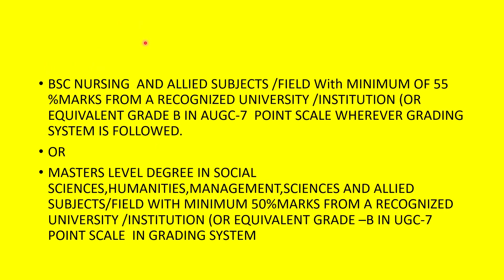BSc Nursing students can also apply because it is a four-year program. Another important point to note: your undergraduate degree should consist of a minimum of 55%. For example, if you are an MBBS graduate, you should have an overall percentage of 55 or above. If your college uses a grading system instead of percentages, you should have at least a Grade B. Grades below that are not allowed and your application will be rejected.